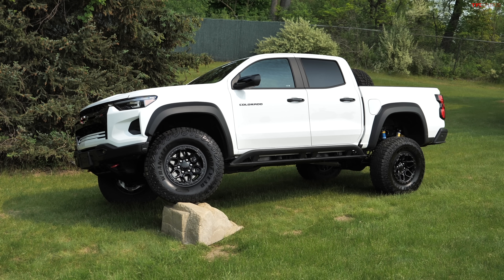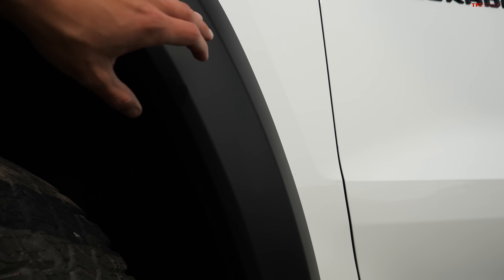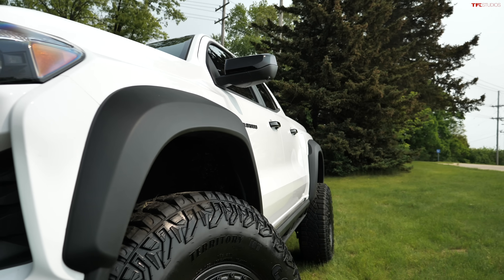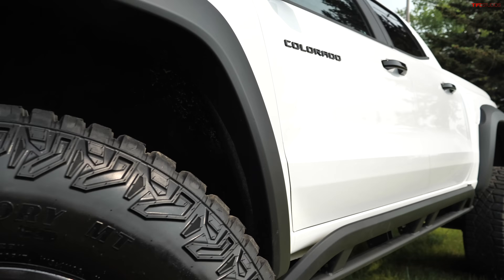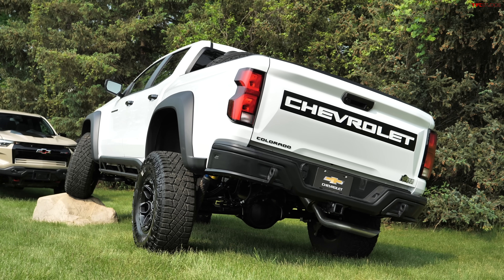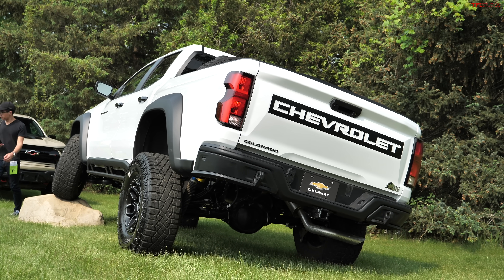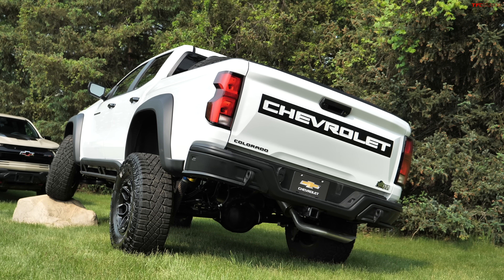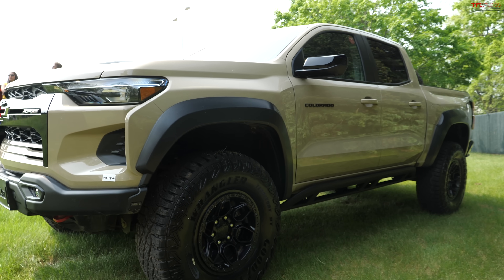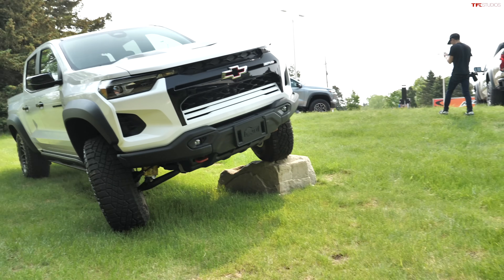One of the other things they've had to do to make these tires fit are changes to the fender flares. Not only do they stick out further, but they're clearanced further back to make room for these big tires. The track width on this truck is about an inch wider than on a standard ZR2, and it sits about a half inch taller as well.